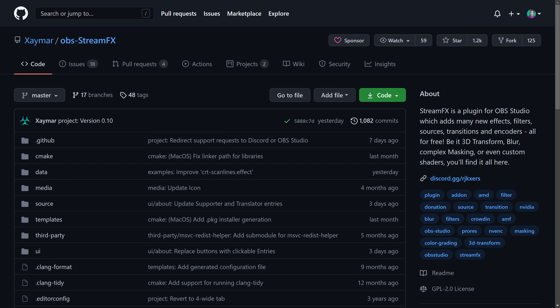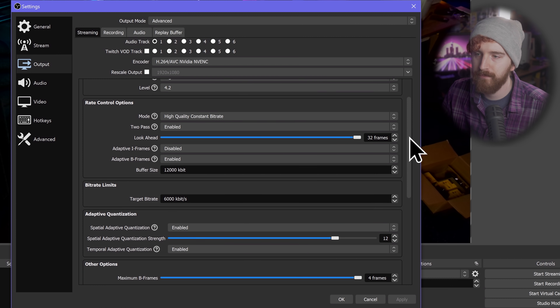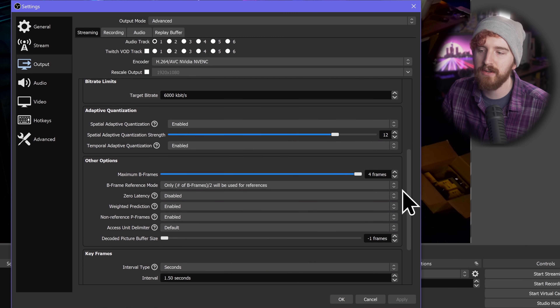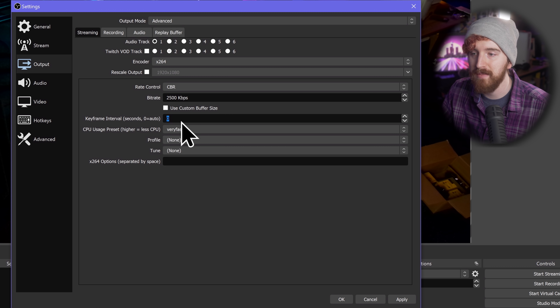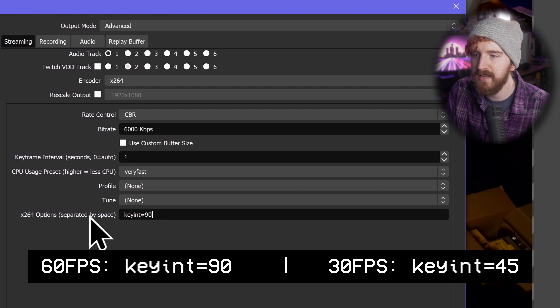If you're using NVENC, you'll need to use the NVENC encoder provided by Zaymar's StreamFX plugin, not the one that ships with OBS Studio. Zaymar's provides way more options, though it can be a little overwhelming to dig through. The important number here is the keyframes section — set the interval type to seconds, and then set the interval itself to 1.50 seconds. If you're using X264, you can't actually manually type in a fractional keyframe interval, so you'll need to set it to 1 for one second and then go down to the custom X264 options and type keyint=90 for 60fps or keyint=45 for 30fps.